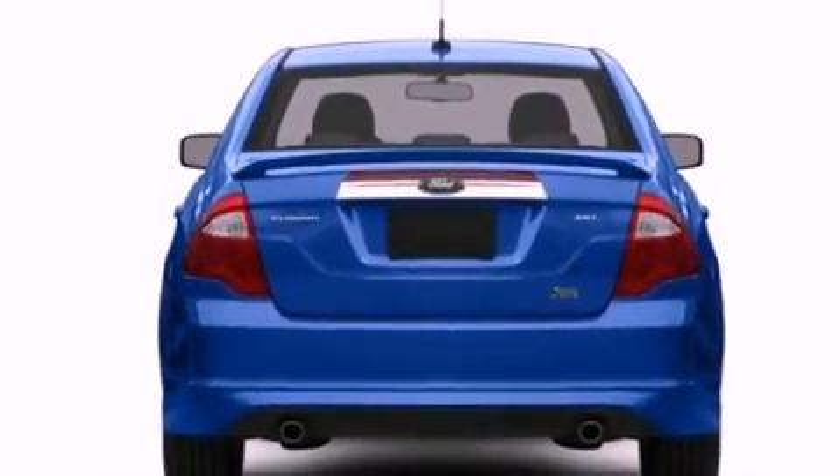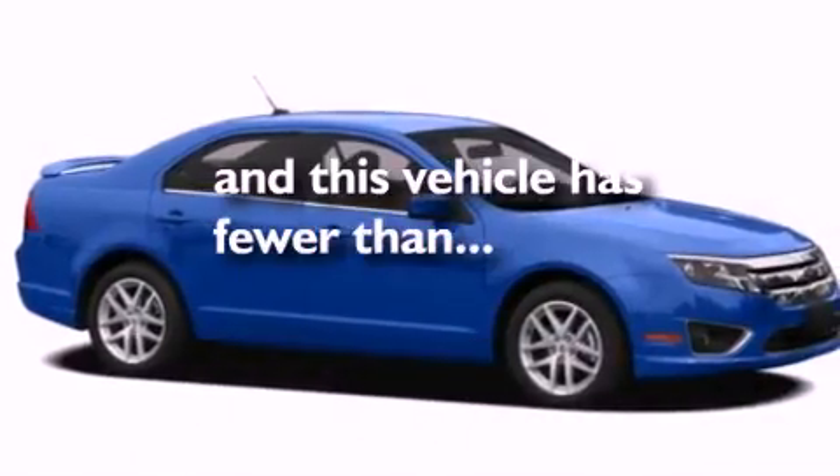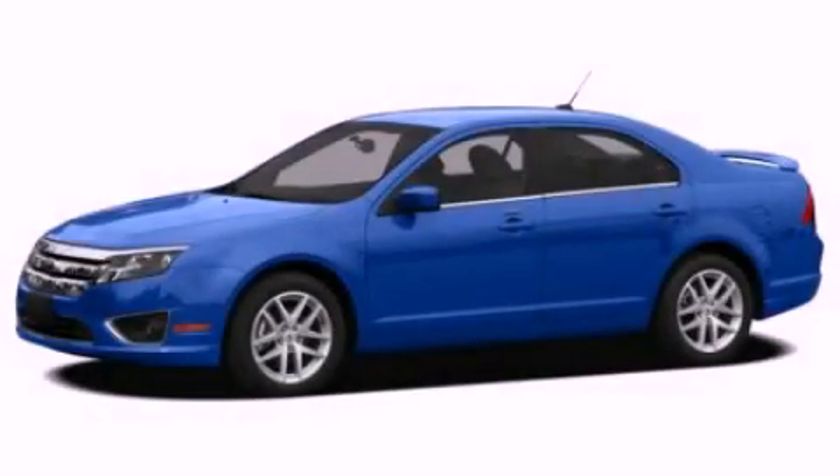Dusk sensing headlights, front and rear reading lights, and this vehicle has fewer than 28,000 miles on the odometer. Please call us today for more information on this great vehicle.